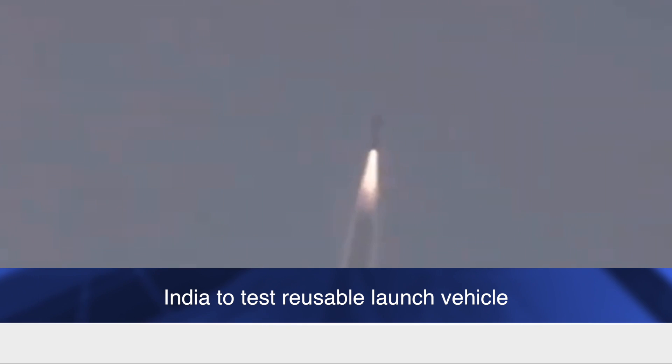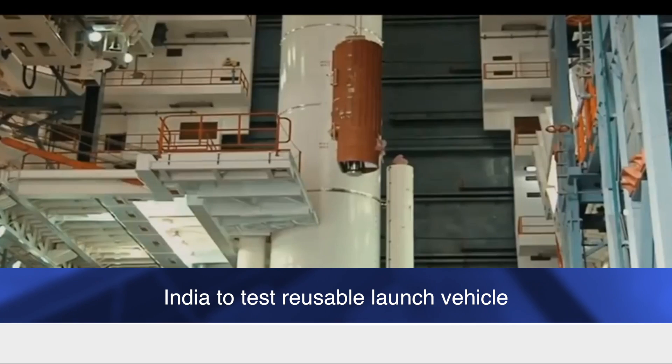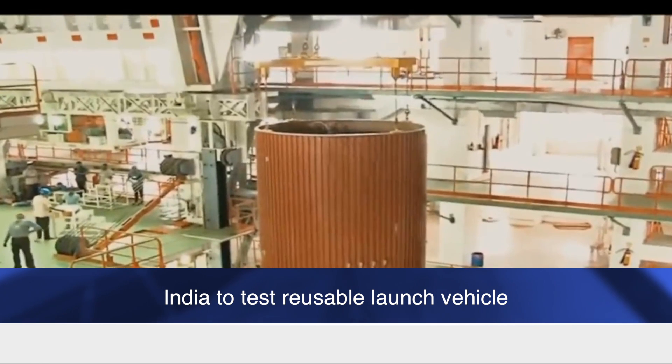On 23 May 2016, ISRO successfully completed its first RLV TD-X01 mission from SDSC-Shar, demonstrating the essential technologies for the design and flight testing of re-entry vehicles. However, that was a suborbital flight designed to land at sea.